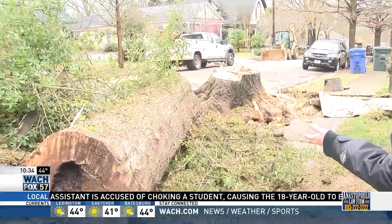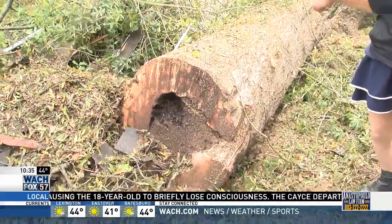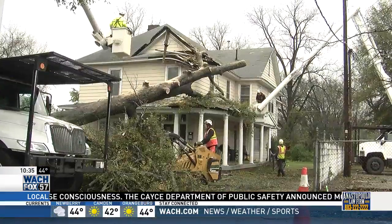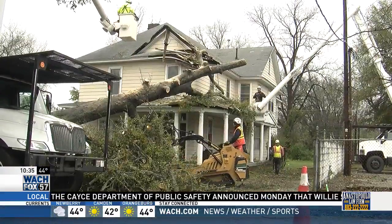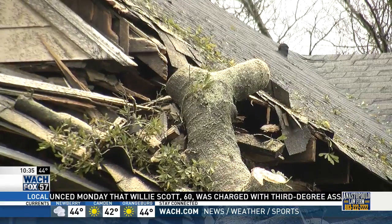Some were saying that this tree looked very healthy, but why don't you tell us what we're seeing inside of it? You can see some signs of decay there, but the part that was on the house was solid — even the part we cut off at the stump was solid. But once we cut, you can see some decay which wasn't noticeable at all until we actually cut into the tree.